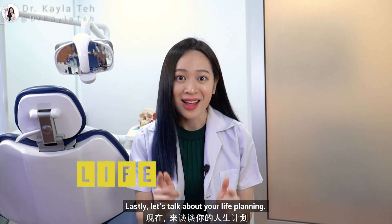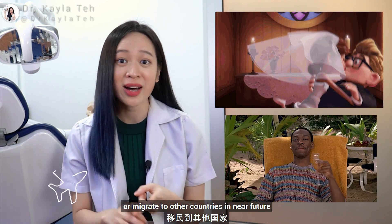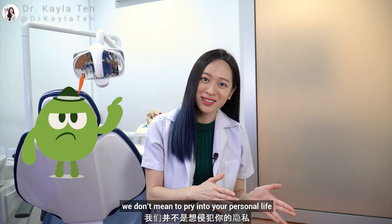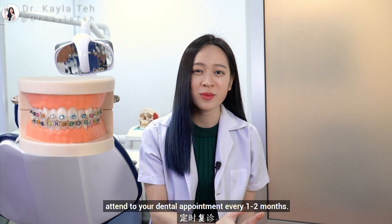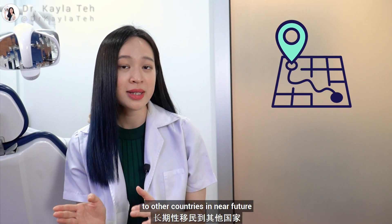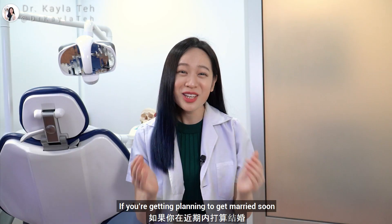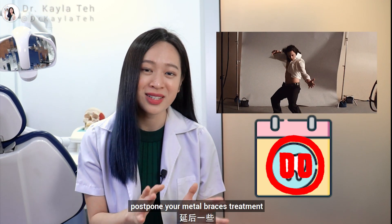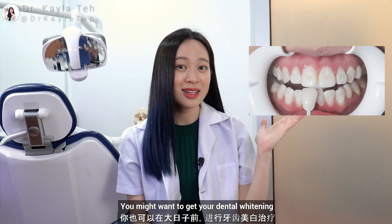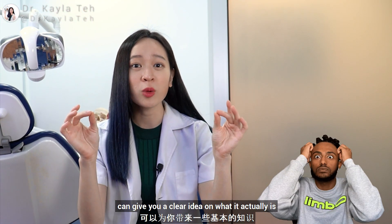Lastly, let's talk about your life planning. We're talking about your future planning. If your dentist has been asking you whether you're planning to get married soon or migrate to other countries in the near future, we don't need to pry into your personal life — it's to plan your treatment better. Treatments like braces are a long-term commitment; conventional metal braces require you to attend dental appointments every one to two months. If you're planning to migrate, it might be wiser to opt for clear aligners or get your orthodontic treatment done where you'll stay permanently. If you're planning to get married or have any significant life events requiring a photoshoot, it might be wiser to postpone metal braces or opt for clear aligners. You might want to get your dental whitening or veneers done in advance so you can have a perfect smile on your big day. I hope this brief introduction to smile makeover gives you a clearer idea of what it actually is.